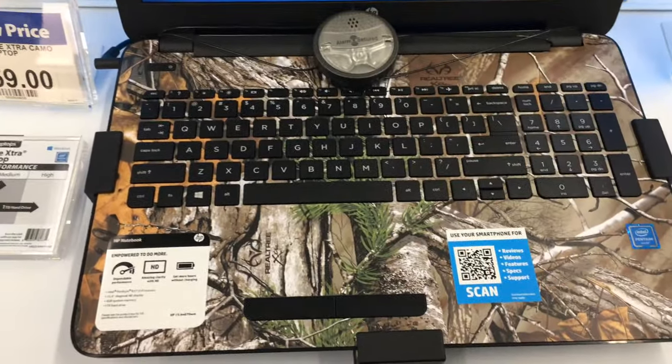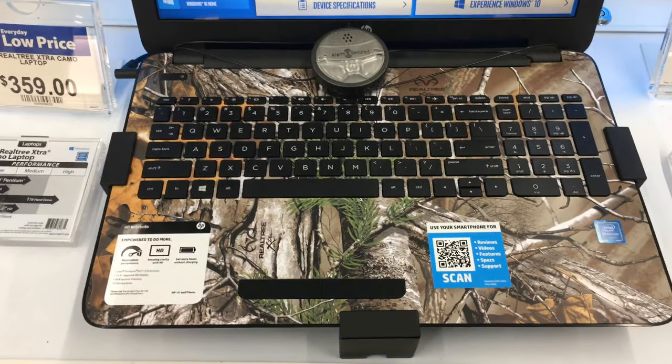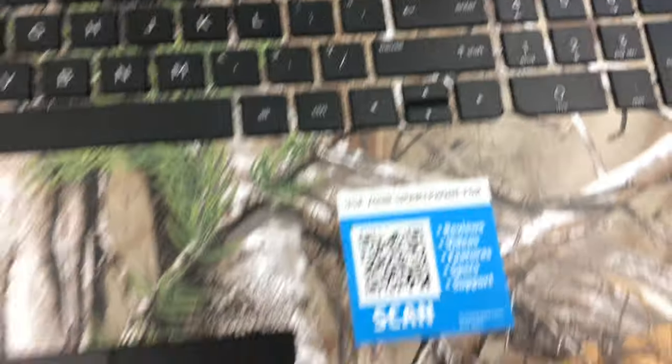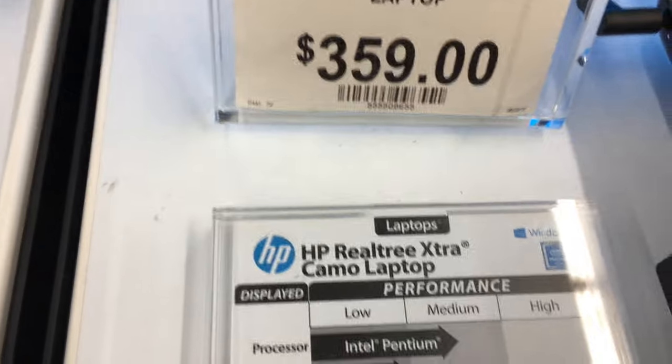I'm at Walmart in the computer section and I saw this HP with Realtree camo on it. It goes for $359.